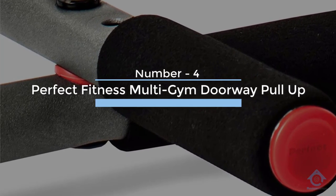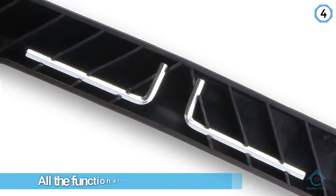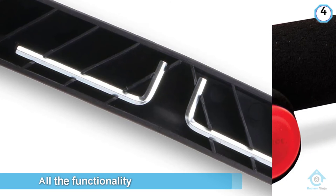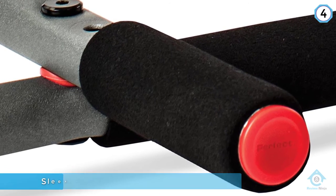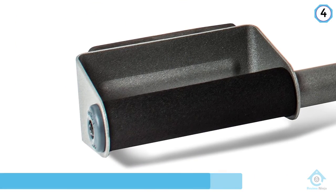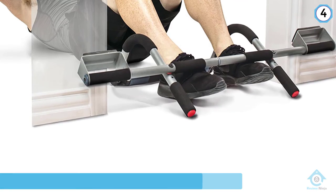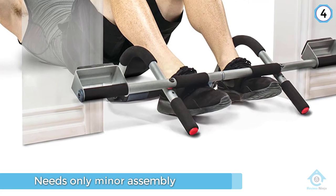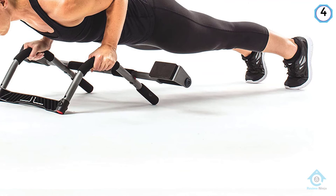Number four: Perfect Fitness Multi Gym. The Perfect Fitness Multi Gym Pro provides all the functionality you need from a doorway pull-up bar in a sleek, compact frame. The simple shape needs only minor assembly and mounts to your doorway without any screws or anchors for maximum convenience. The wide door pads create a broader contact surface between the bar and the door, ensuring there's no metal exposed to scuff or damage the wood. The addition of perpendicular grips enables you to perform hammer grip pull-ups with ease.